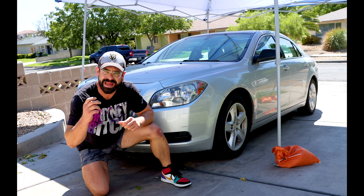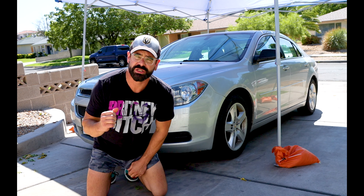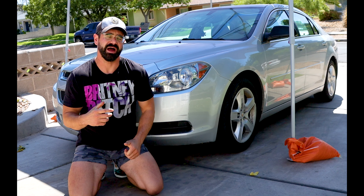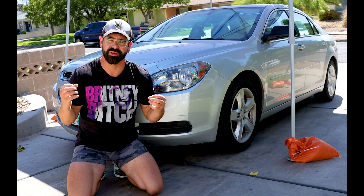The used car market is going absolutely bananas these days. People are getting top dollar for their vehicles. Today we have the most disgusting car I've ever seen in my life, but that's okay — they're going to give me lots of money to put it in excellent condition.